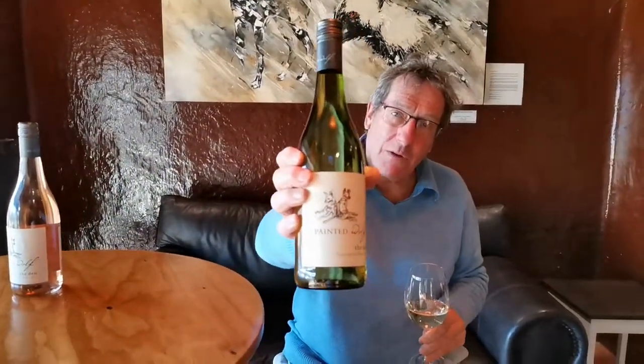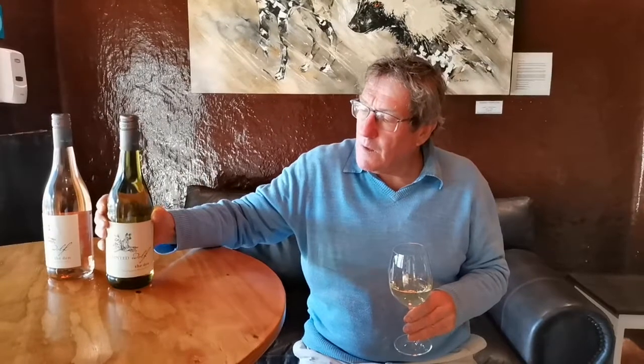The wine I have today is our Den Sauvignon Blanc. The Den is a range of wines that we call comfort wines — this tasting room we're sitting in we also call our den. The wines are made very much with the idea of them being soft and approachable, but really good examples of their varietal.